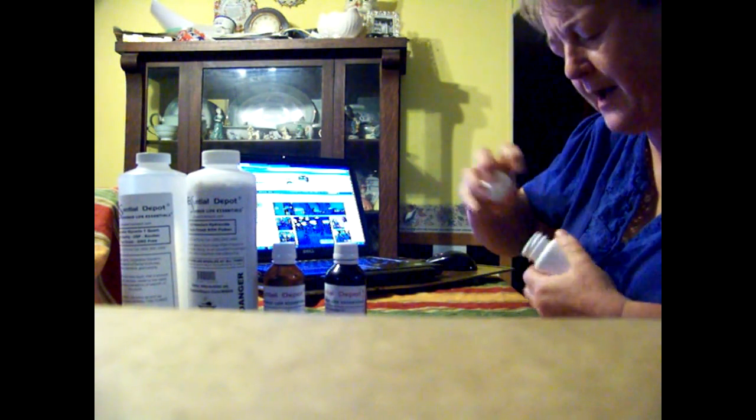So these are our products. I got them from Essential Depot — I'm so excited about this.